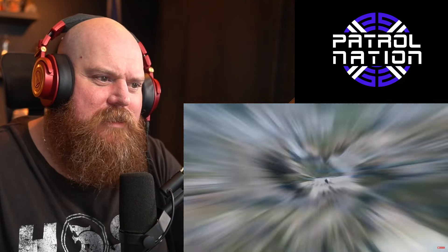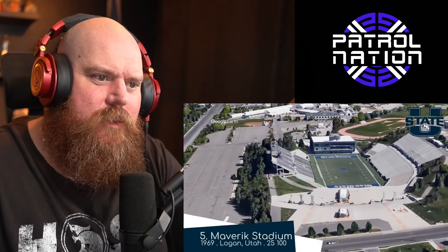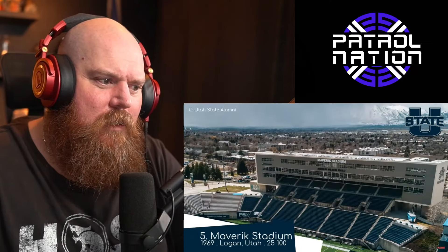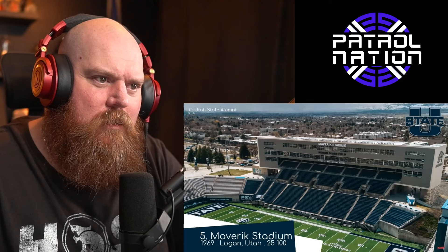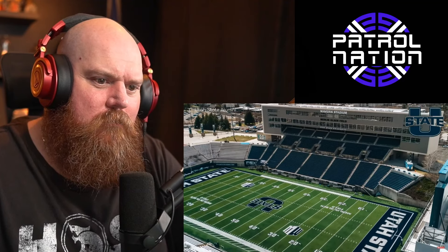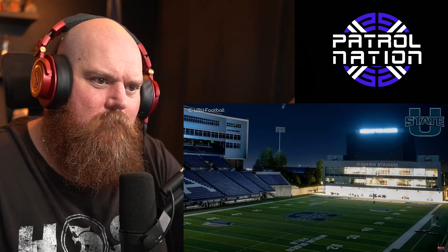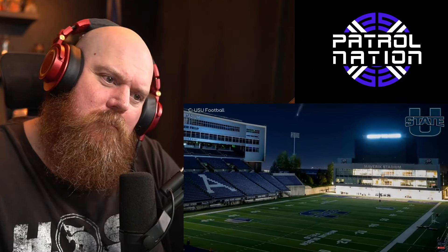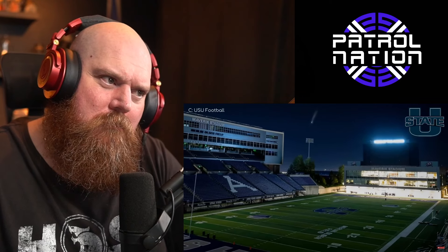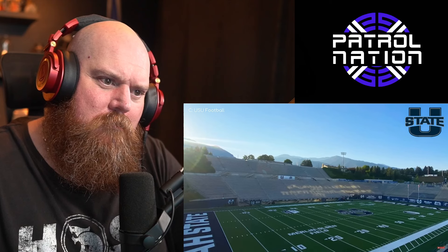Maverick Stadium — we've already seen some unique designs, but unlike Albertsons Stadium this is unique in a good way. The steep seating, the little nature section in the corner, and the newly built performance center beyond the north end zone combine to give the stadium an intimate feel.